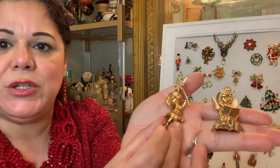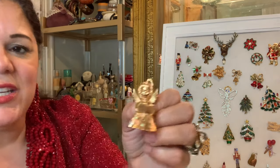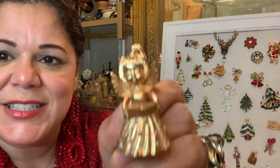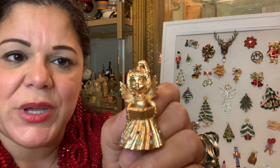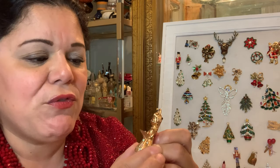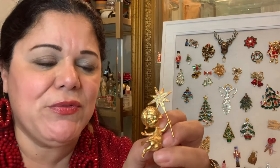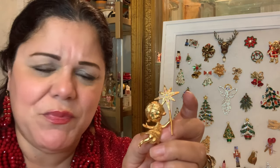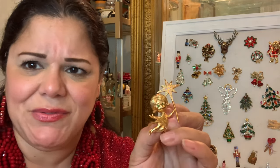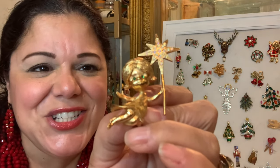These two are made by the same company called Mylu — M-Y-L-U. This girl is so sweet — she has that 60s look to her, beautiful angel wings, and she's singing the carols, so she's also a caroler. She's got cute little rhinestones scattered about her flowing, bustled dress. I have several versions of these pins — I found both of them at the thrift store and a flea market for under five dollars.